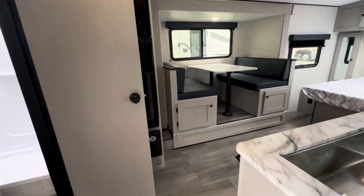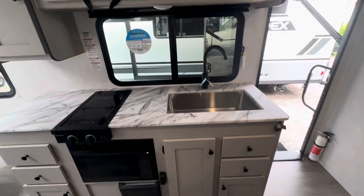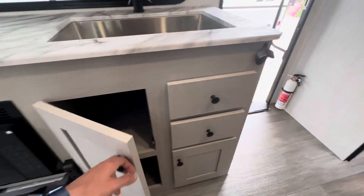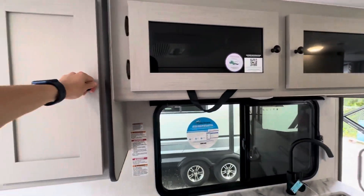Stepping inside, it does have a slide which opens up the space a little bit. Here's your kitchen setup — good countertop space, a lot of drawers, storage, storage up above, and a pantry.